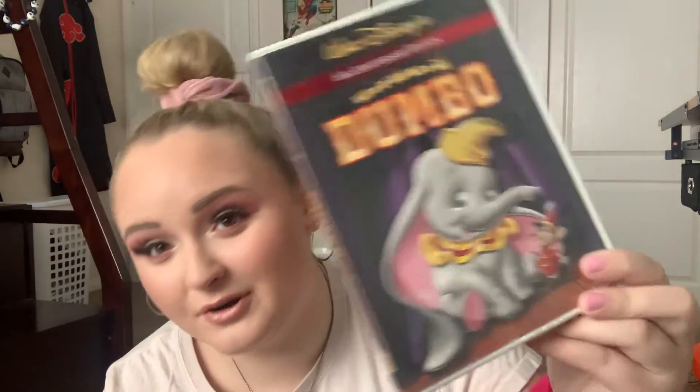I think it might say on the back here — yeah, April 2001. This was released a month after I was born, so definitely an older one for sure.